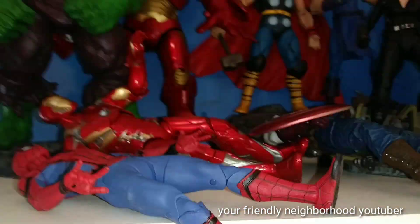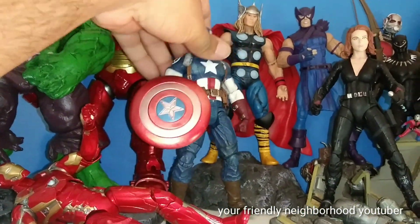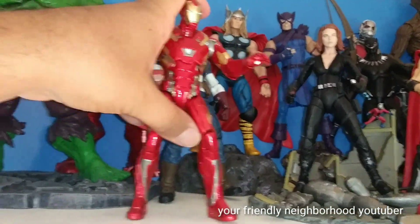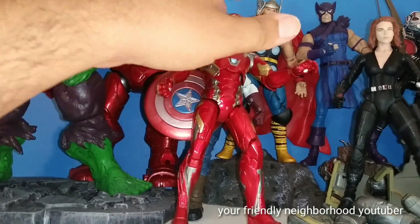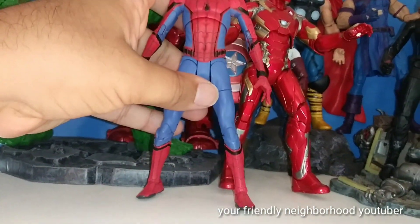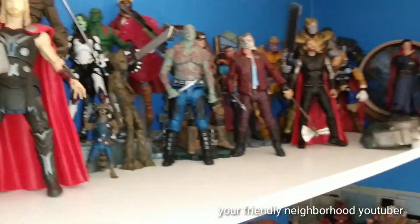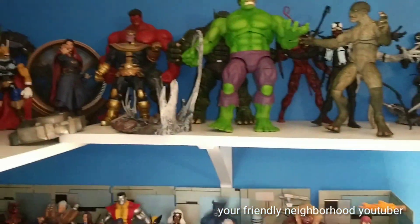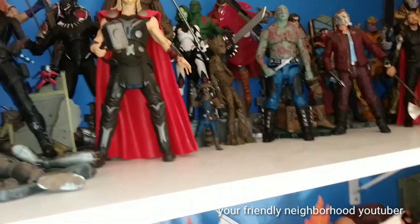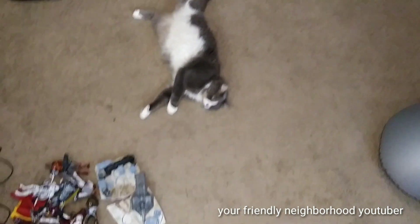And there you guys have it. My Marvel Select collection right up here — my Captain America needs to be properly posed, he's just kind of chilling. Iron Man and Spider-Man need to be put up right here. Really love this Iron Man — it's the Civil War one, very dope. Put my Spider-Man right there, then you have the Avengers. I still need to put some bases right here. But anyways, I'm pretty satisfied. I got a busy day ahead of me. If you liked this, hit the like button, comment, subscribe, hit the notification bell, and I'll see you guys later — off the top ropes.